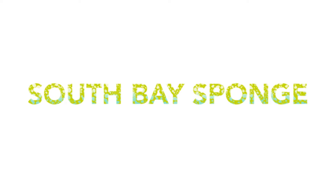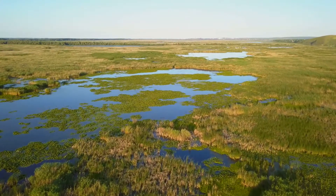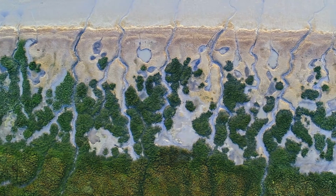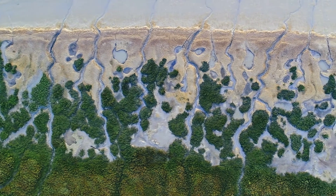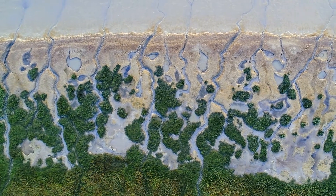The South Bay Sponge is a concept for using nature as the tool for climate adaptation in the Bay Area. When we heard the word 'sponge' we thought of sponges, but naturally it's the sponges that are so important, and I learned the beauty of the work the sponges do to protect the community.